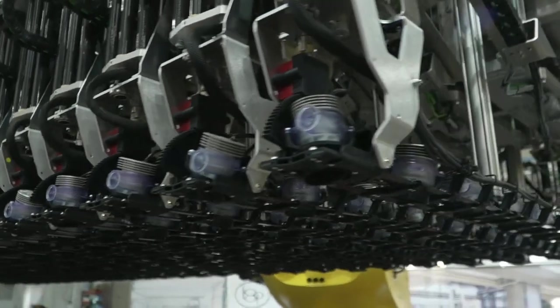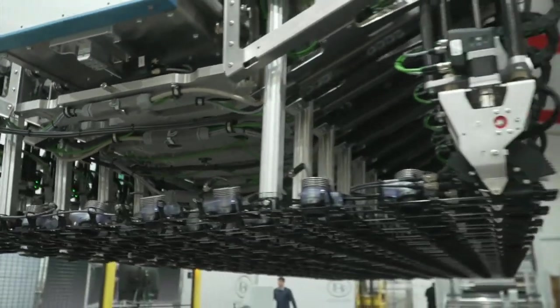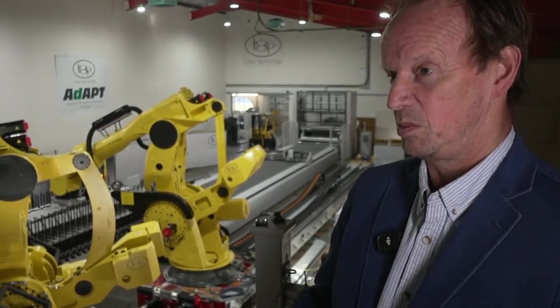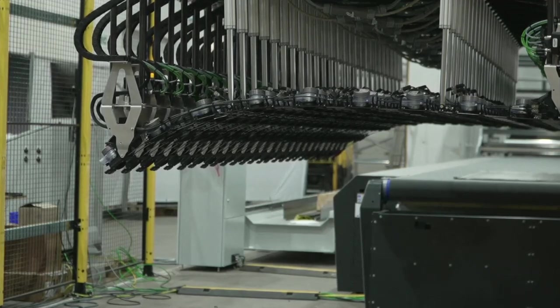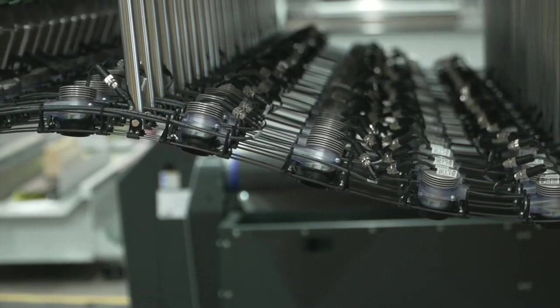Poundbury is considered almost like a Victorian film set in some ways, and certainly the South West is thought of as a tourist destination. But the South West has manufacturing output equivalent to that of somewhere like Greater Manchester — it's about 80 billion pounds a year. It's massive.